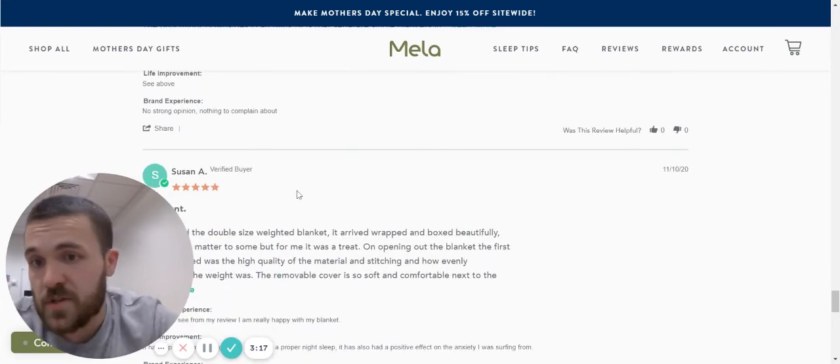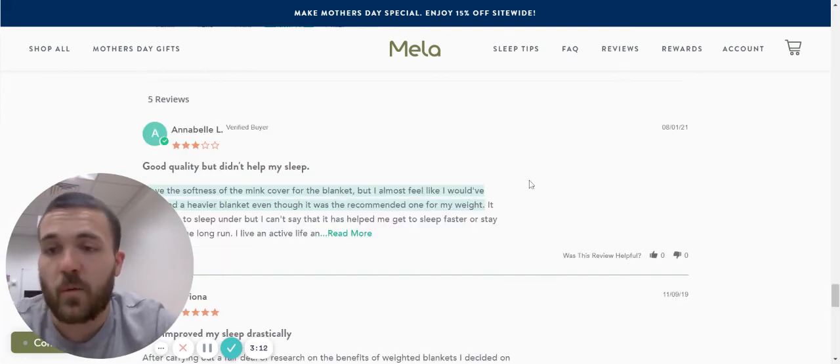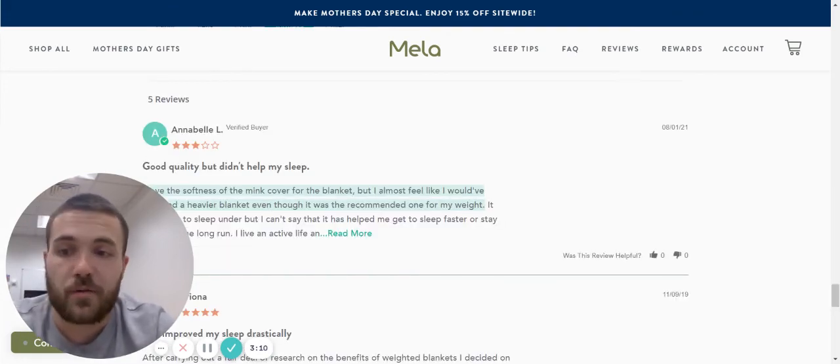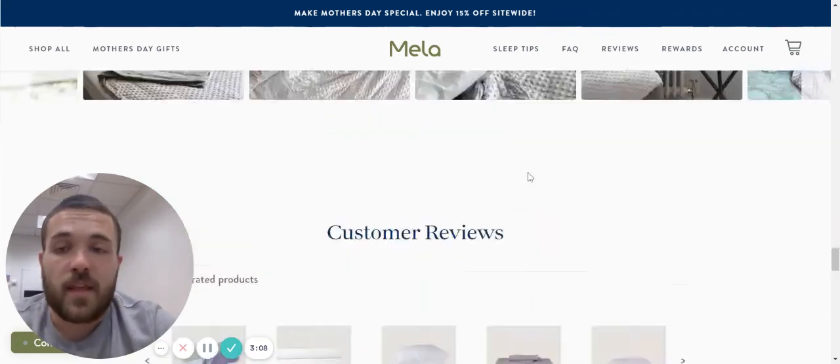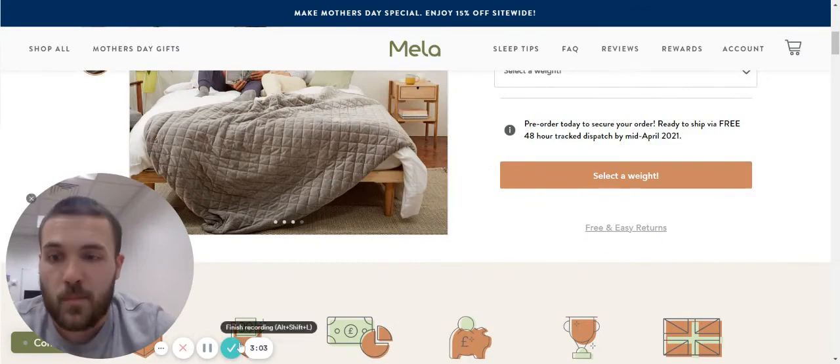You might want to read reviews about the softness of it, or you might have a worry that a weighted blanket will be really hard. This is a spot-on, 10 out of 10 product page — go and check it out.